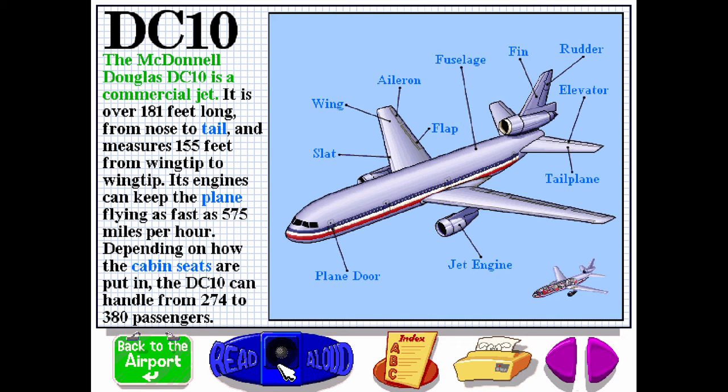The McDonnell Douglas DC-10 is a commercial jet. It is over 181 feet long from nose to tail and measures 155 feet from wingtip to wingtip. Its engines can keep the plane flying as fast as 575 miles per hour. Depending on how the cabin seats are put in, the DC-10 can handle from 274 to 380 passengers.